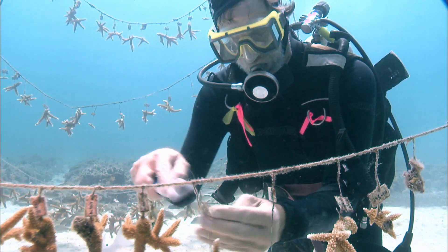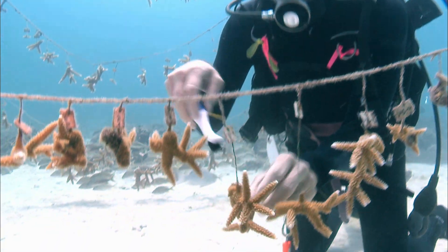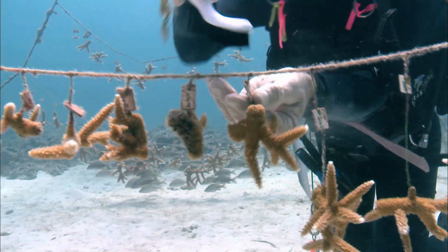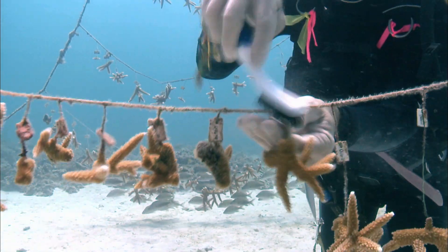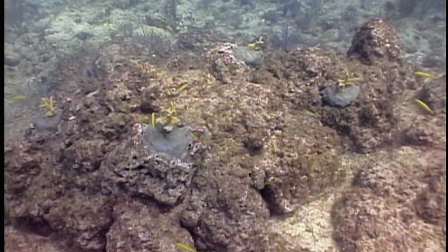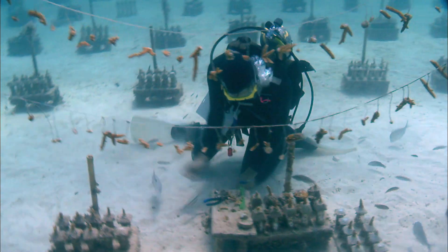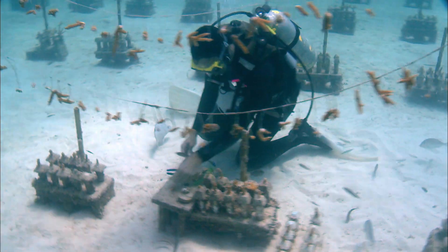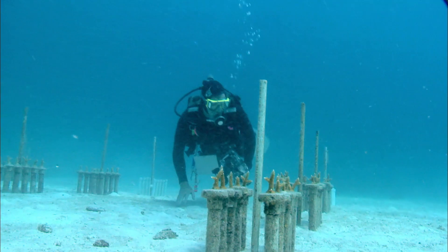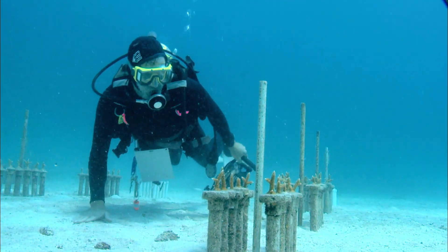Niedemeyer cultivates staghorn coral, one of the principal reef-building corals listed as threatened under the Endangered Species Act. He cultivates them in his nursery for a year, then transplants them to the reef. He emphasizes the importance of preserving genetic diversity: "If we don't preserve as much of that as possible right now, we won't have anything to work with in 10 or 15 years."